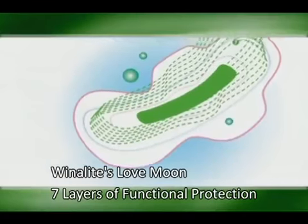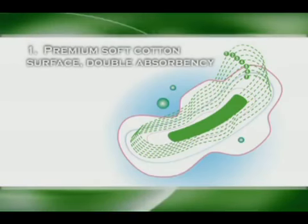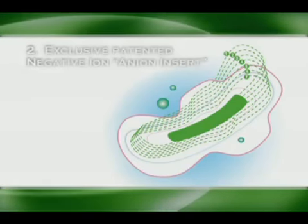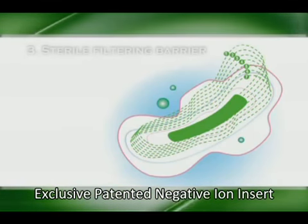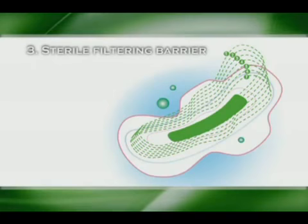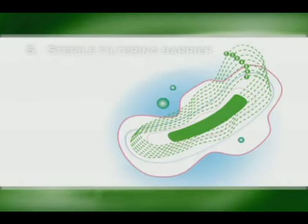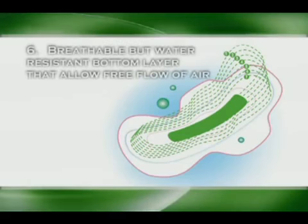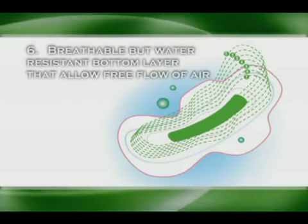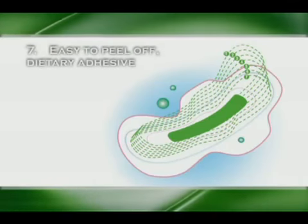That is why the products of Winolite's Love Moon have seven layers of thought-through functional protection. Layer one: premium soft surface with double absorbency. Layer two: exclusive patented negative ion anion insert. Layer three: sterile filtering barrier. Layer four: premium water absorbent with strong liquid retention. Layer five: sterile filtering barrier. Layer six: breathable but water-resistant bottom layer that allows free flow of air. Layer seven: easy to peel off dietary adhesive.